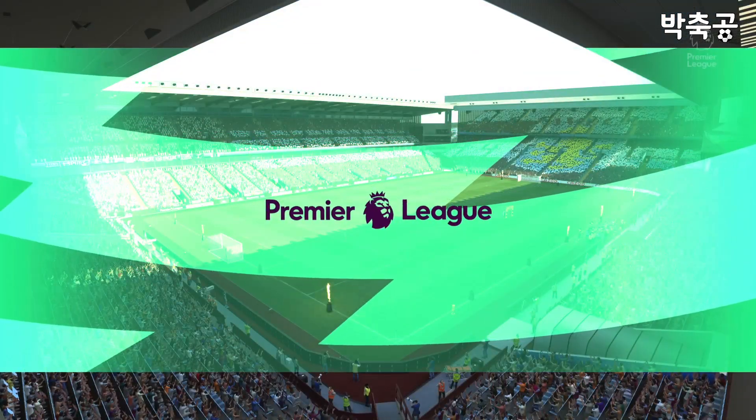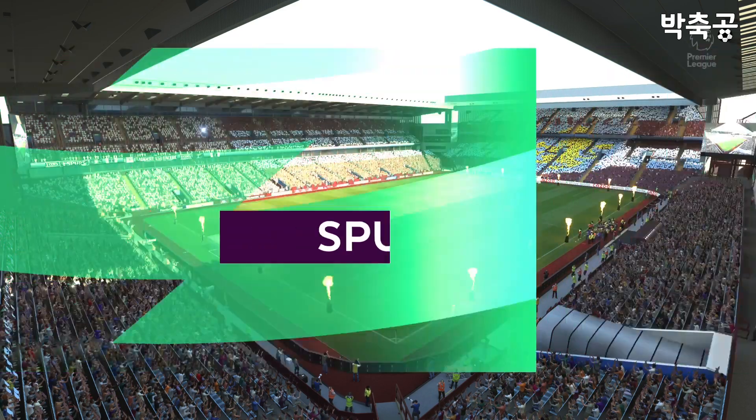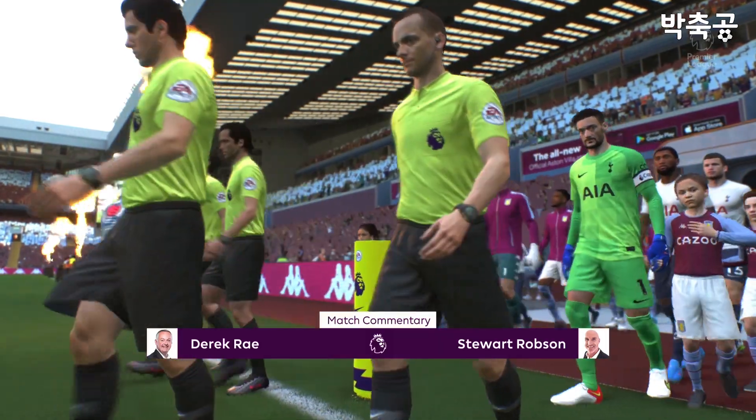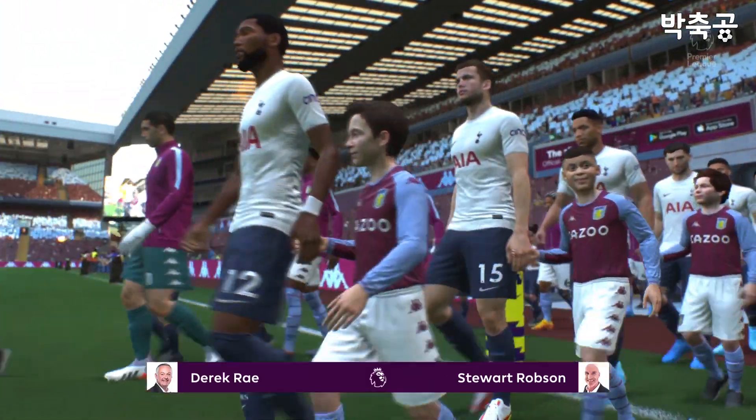Hello to you, wherever you happen to be. Our action comes to you today from Villa Park. I'm Derek Ray, your match commentator, and alongside providing all the tactical and technical analysis, it's Stuart Robson, and we've got Premier League action coming right up.